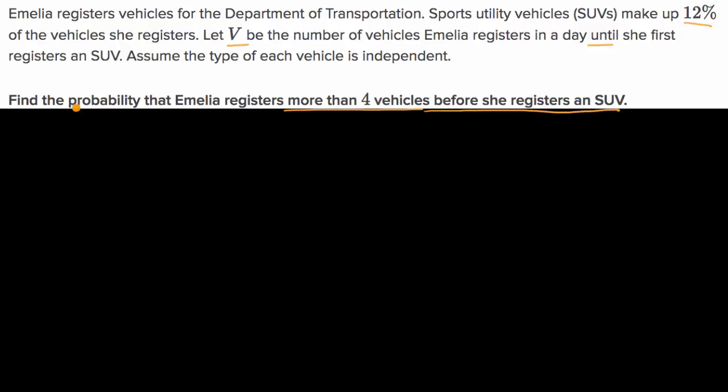So let's think about what this random variable V is. It's the number of vehicles Amelia registers in a day until she registers an SUV. For example, if the first person who walks through the door has an SUV and they're trying to register it, then V would be equal to one. If the first person isn't an SUV but the second person is, then V would be equal to two, and so forth.